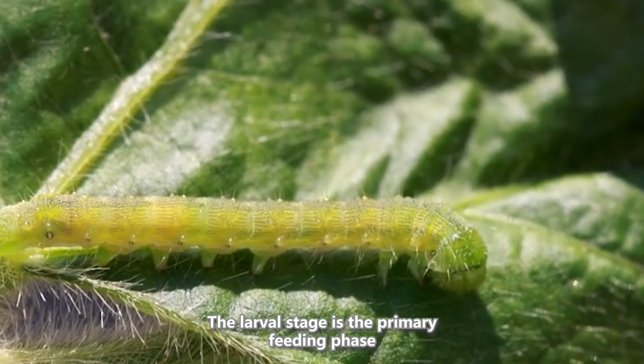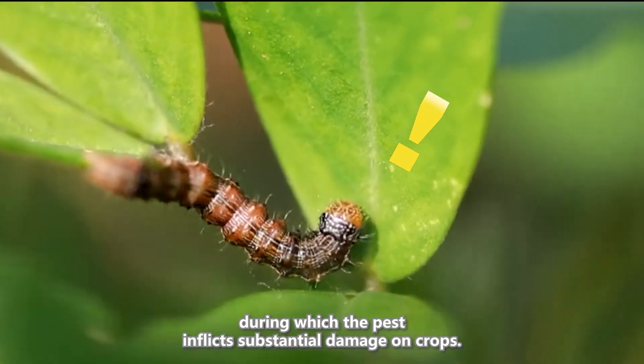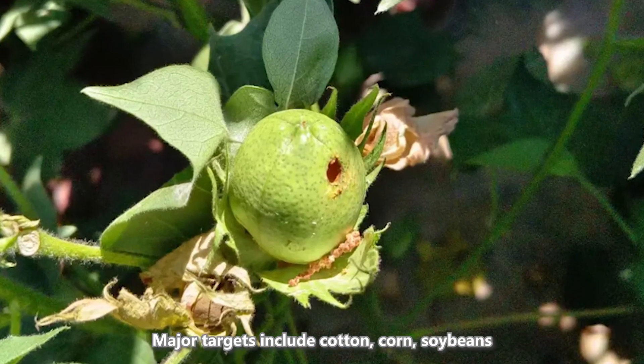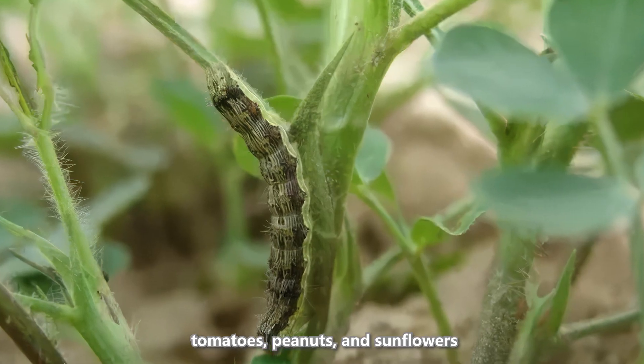The larval stage is the primary feeding phase, during which the pest inflicts substantial damage on crops. Major targets include cotton, corn, soybeans, tomatoes, peanuts, and sunflowers.